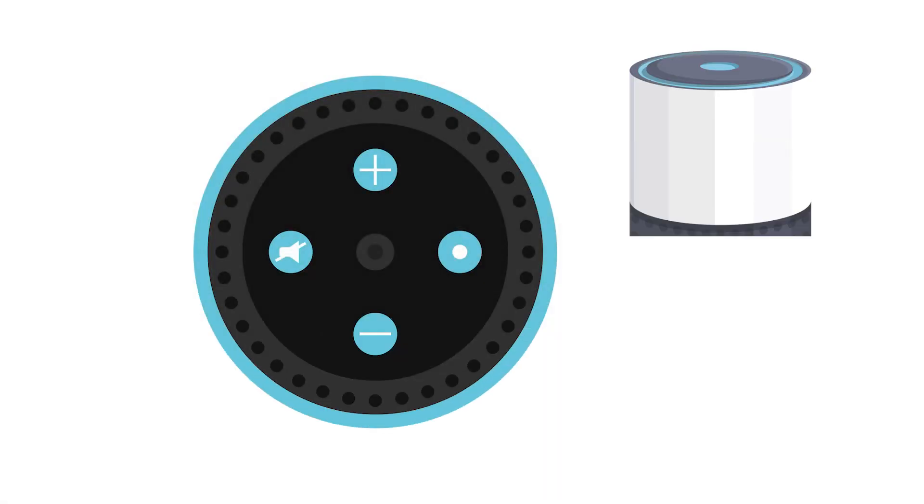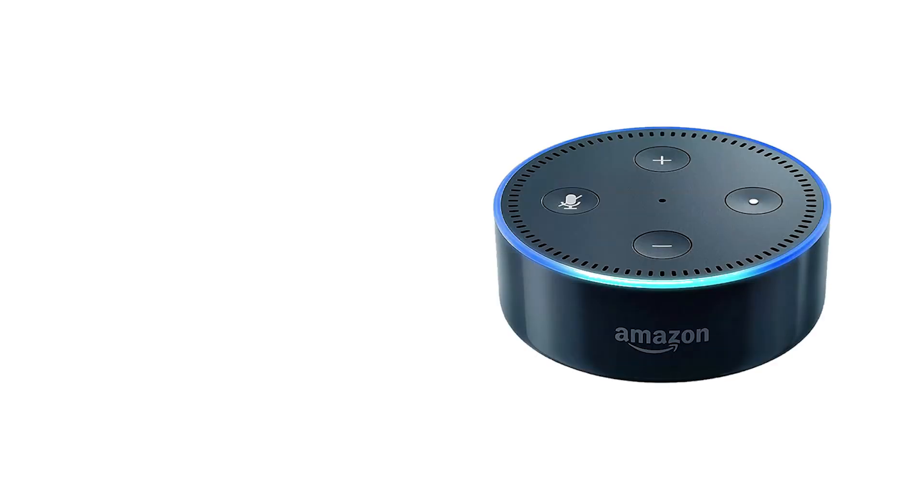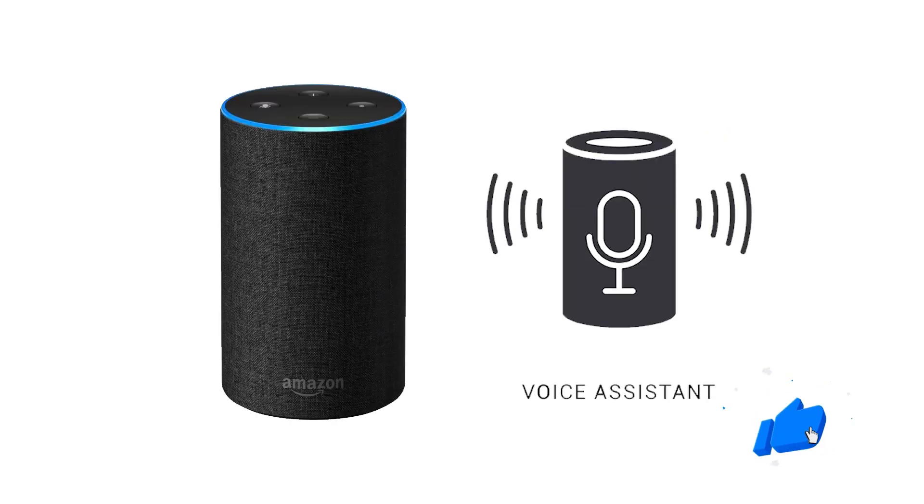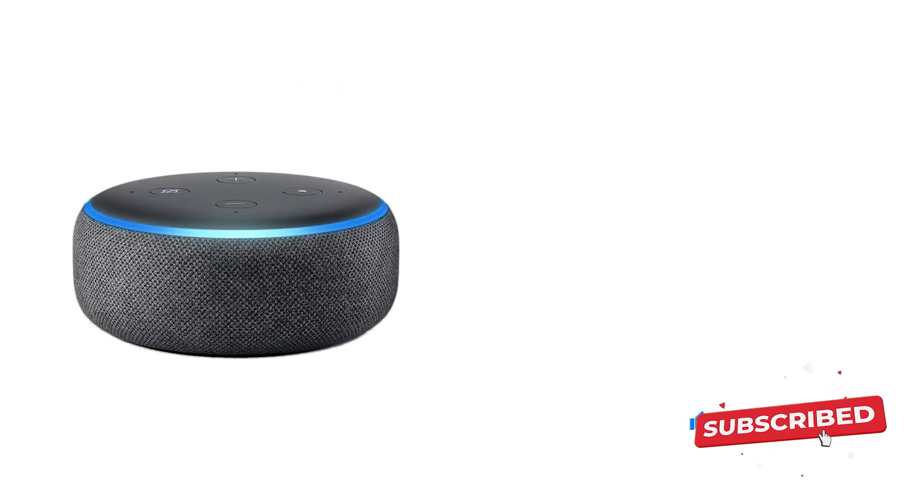We do hope these eight common issues and their fixes for Alexa and Amazon Echo devices have proved helpful to you. Do like, share, and subscribe to Up On Top for more such helpful videos.